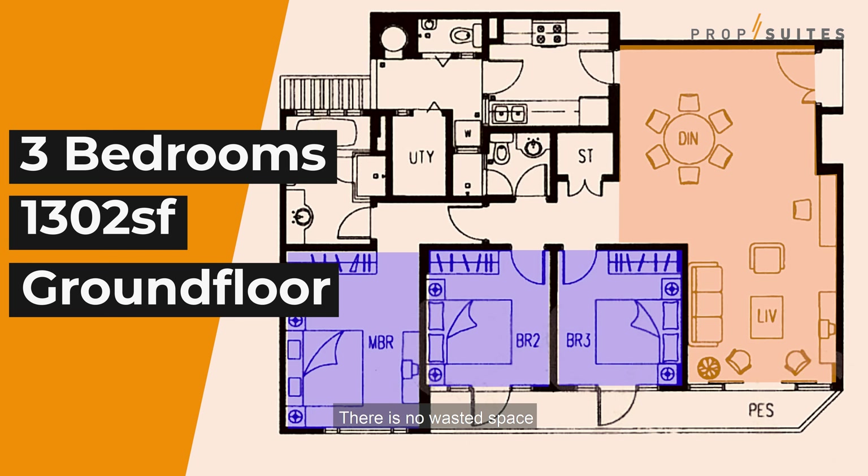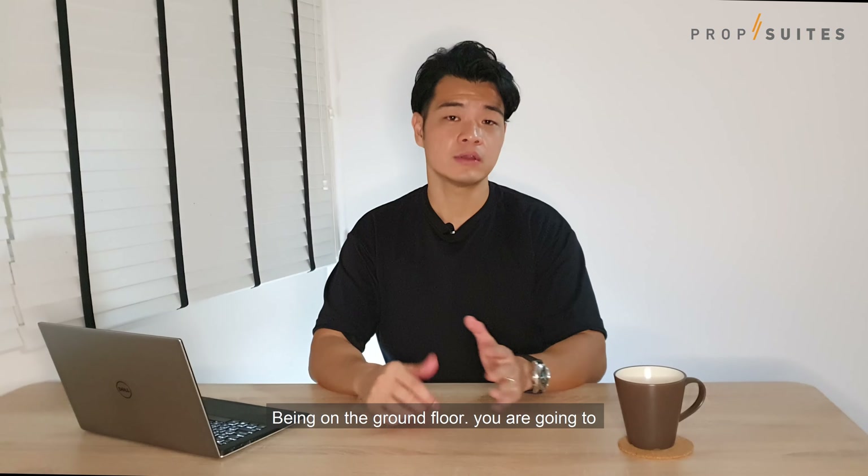What we have here is a three-bedroom, 1,302 square feet ground floor unit, and the layout of this unit is really efficient. Three bedrooms are all regular-sized, the living and dining area is spacious, and there's no wasted space. Being on the ground floor, you're going to have your own patio area. For this unit, the patio is not excessively large, which I know some of you will appreciate.